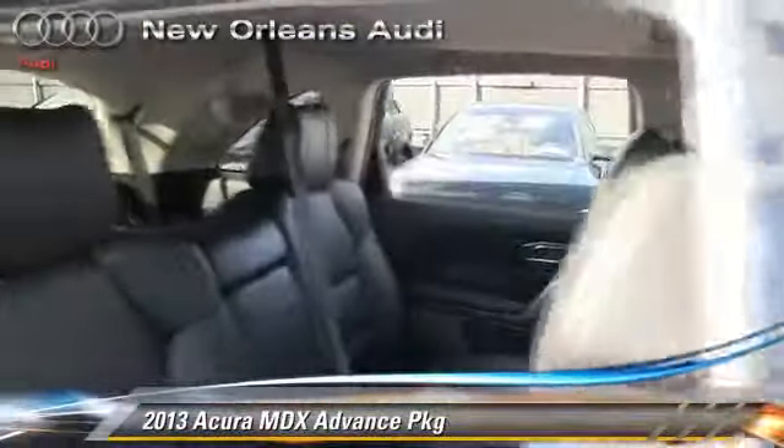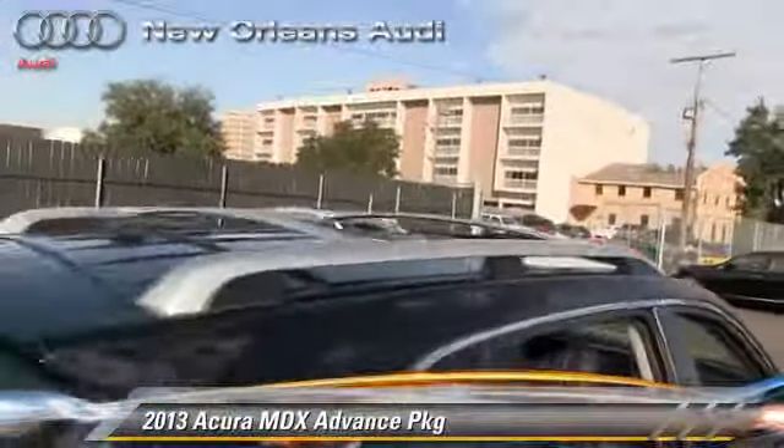This Acura features a multi-disc CD player, premium sound, and all-wheel drive.